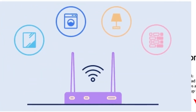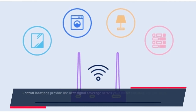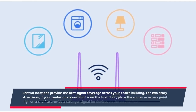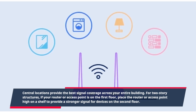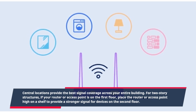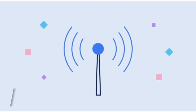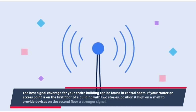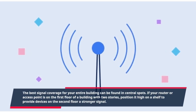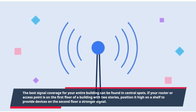One: Choose a central location. Central locations provide the best signal coverage across your entire building. For two-story structures, if your router or access point is on the first floor, place the router or access point high on a shelf to provide a stronger signal for devices on the second floor.